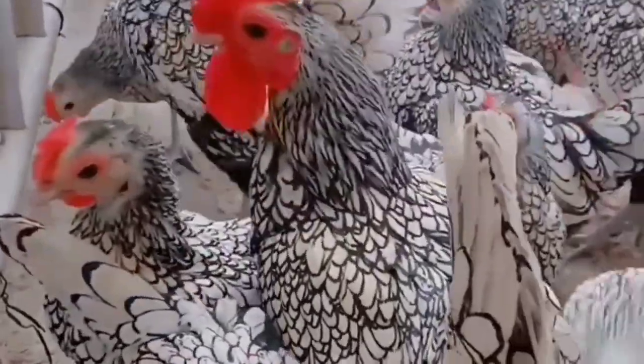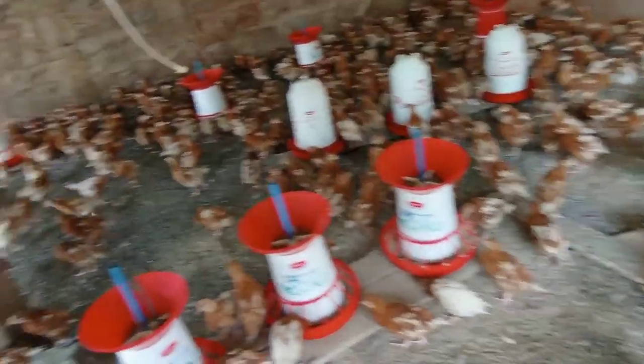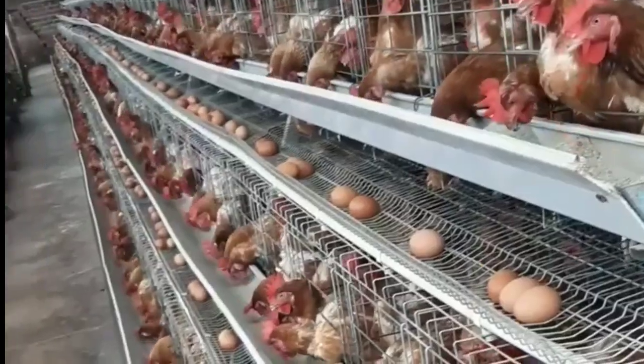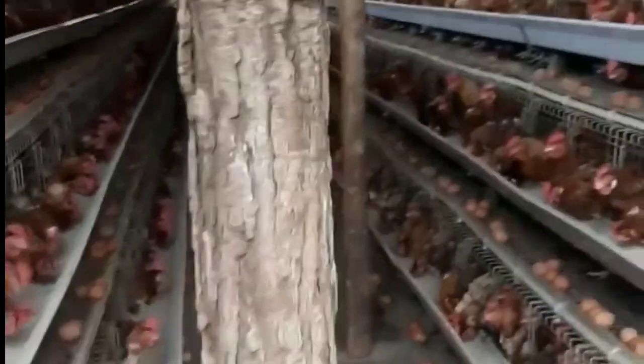Hello and welcome, novice and experienced poultry farmers. Today I want to introduce you to my favorite chicken breed — the ISA Brown. The ISA Brown is a hybrid chicken known for its excellent egg-laying abilities. They are friendly and sociable birds that adapt well to both free-range and confined environments, including the cage layer, battery cage system, deep litter system, and semi-intensive systems.